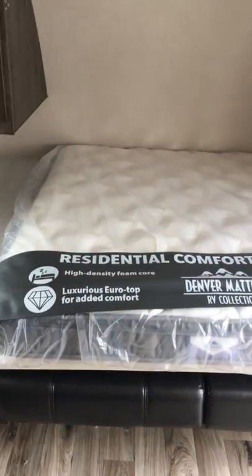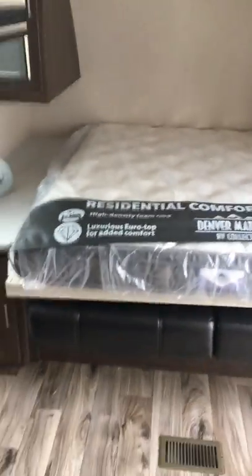I can show you real quickly how easily this Murphy bed drops into place. It's got a nice Denver mattress installed and a locking feature to keep the Murphy bed down. There you go — a residential style mattress on a Murphy bed.